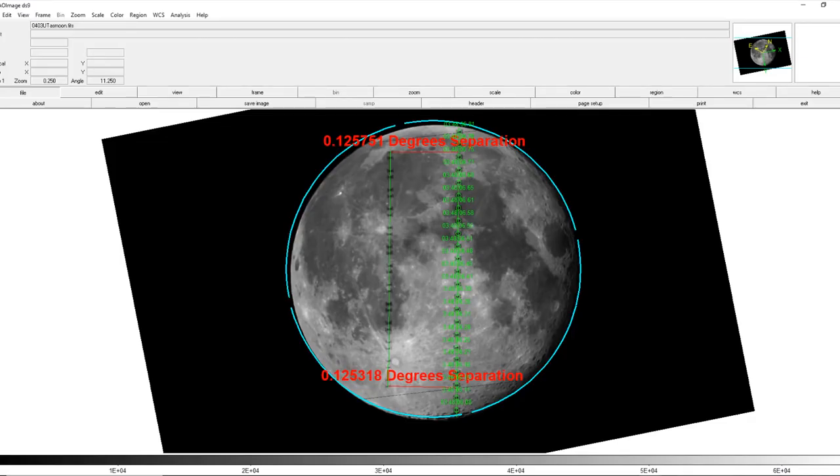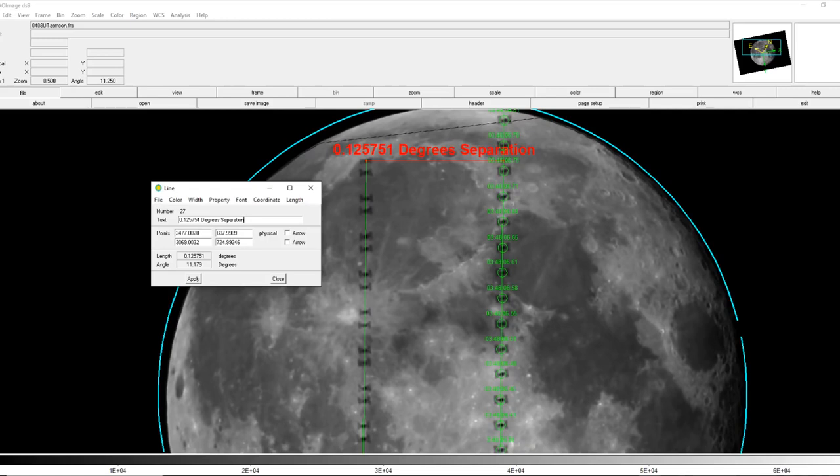Here's the astrometrically solved image in SAO Image DS9. I've replaced the image data with the image of the moon, but the coordinates are originally from the star image that we just solved. The timings of the transit are in eastern time — if you add five hours, you will have universal time. The transit occurred on March 3rd before the time change. You can once again see a small but measurable difference between the angular separation of Red's ISS path and my ISS path at the bottom of the image versus the top. If we divide the baseline of 1119 meters by the tangent of the angle 0.125751 degrees, we come to a range of 509.8 kilometers.